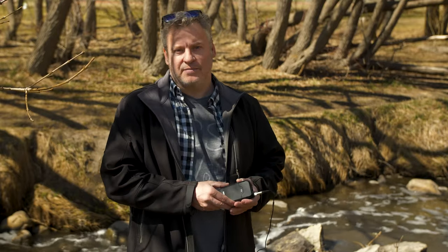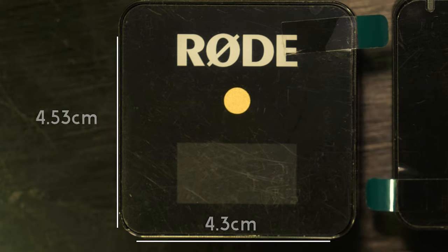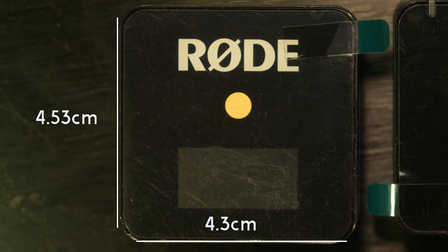Lav microphones come in a bunch of different sizes, shapes, and cord lengths, but wireless lavs are really where it's at. We've been using the Rode Filmmaker Kit lavs for a long time and they've been very reliable, but they are a much bigger pack. What we're seeing nowadays is a trend toward much smaller, higher-functioning lav microphones that are much easier to work with.